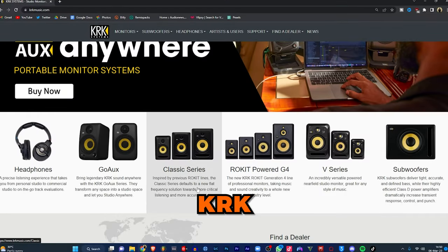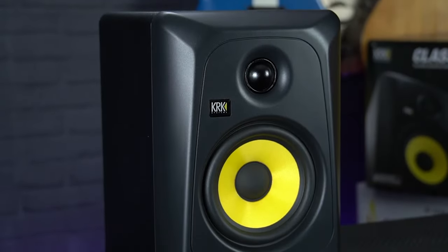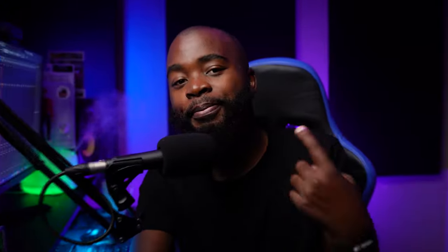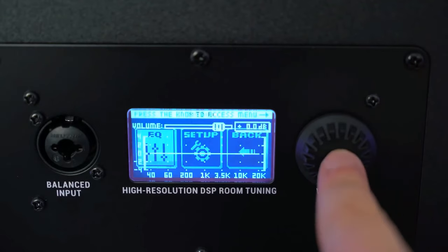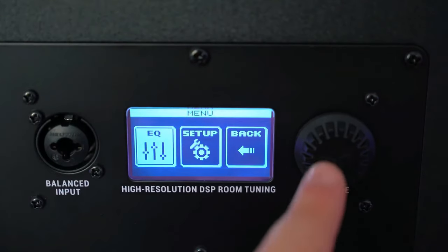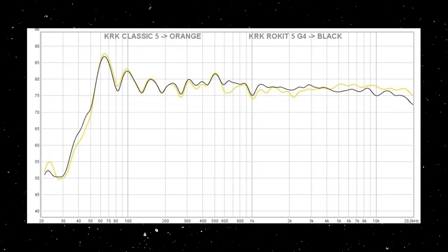I'm going to start with my personal favorites, and those are the KRK Classic 5s or the KRK Rokit 5 G4. These are more or less the same speaker from the same generation of KRKs — it's just that the Classic 5s come with the older design for the people that prefer it, i.e. me. The Rokit 5 G4s come with a different design, they have a screen at the back, and they're also made from different materials, but these are more or less the same speaker and they sound almost identical.